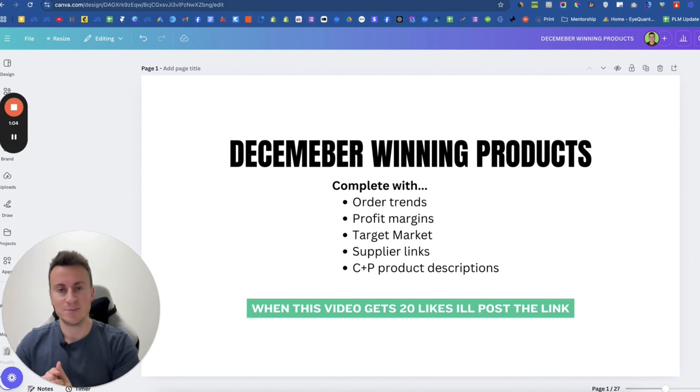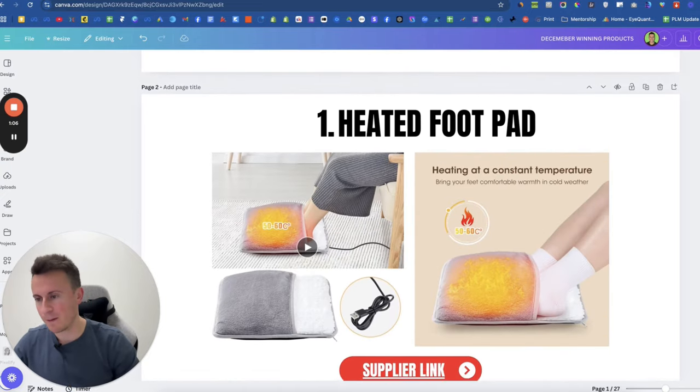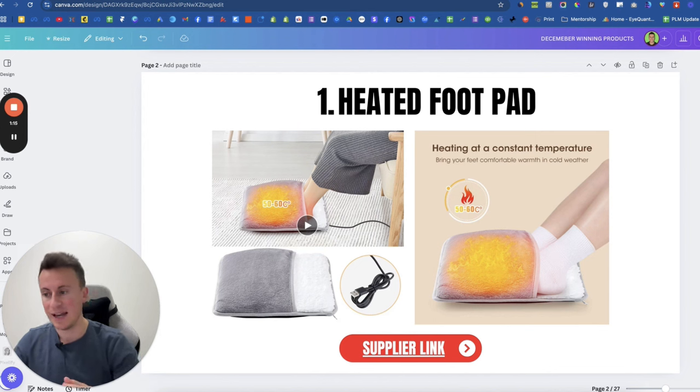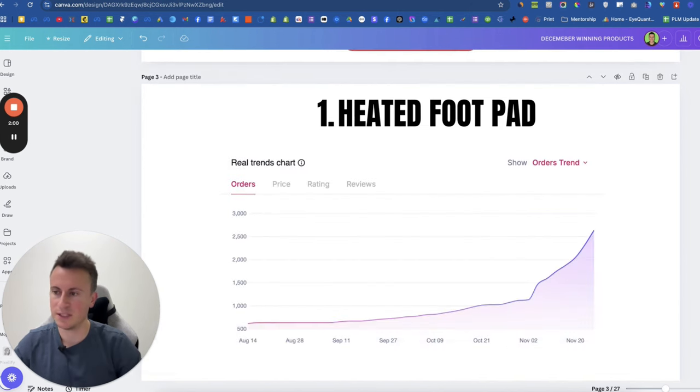Product number one is this heated foot pad. It's basically like a pillow that is plush-lined on the inside and it warms up to 50 to 60 degrees. It's a brilliant product for this time of year — it's cold outside. It's perfect for the dog walker when they get home to warm their feet, perhaps when they're wet, and it's perfect for anybody who suffers with arthritis in their feet and ankles.